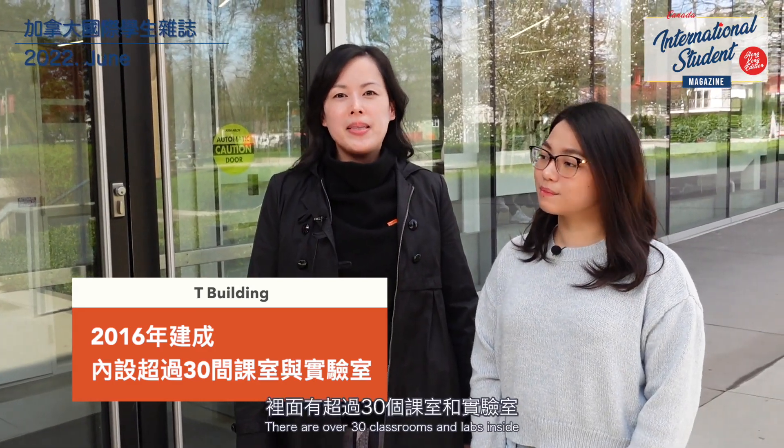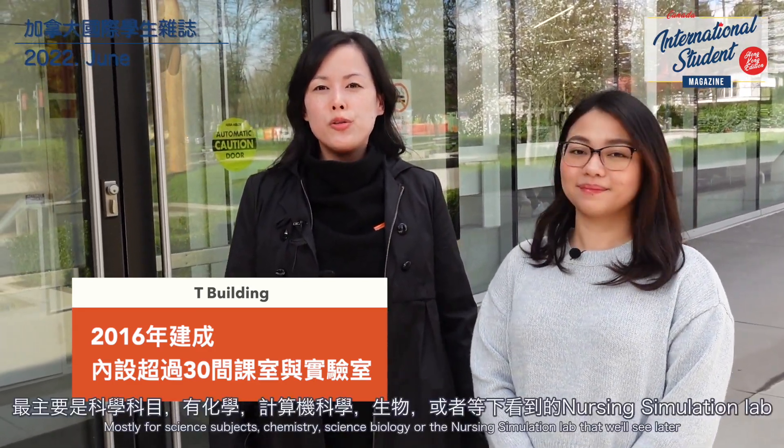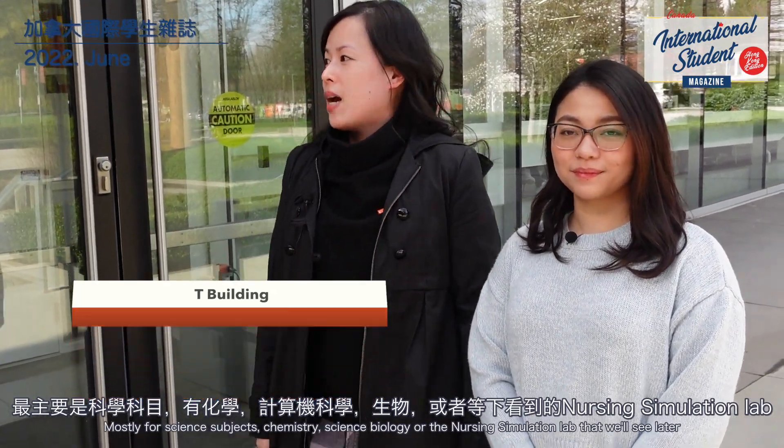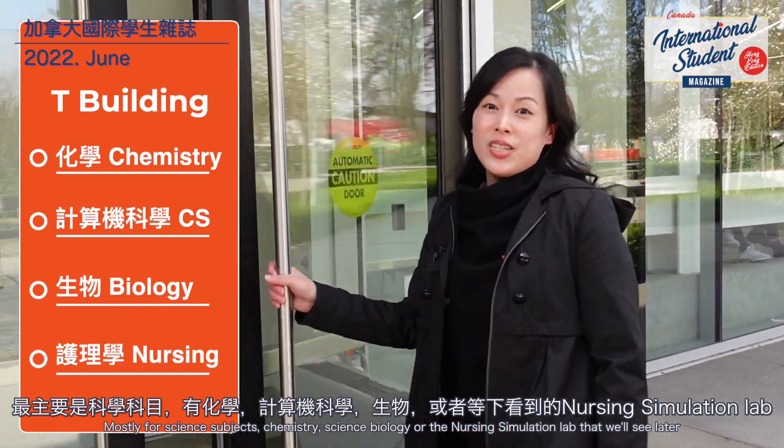This is the T-Building. It was built in 2016. There are more than 30 classrooms and laboratories. The main subjects here are sciences — there are chemistry, computer science, biology, and the nursing school simulation.